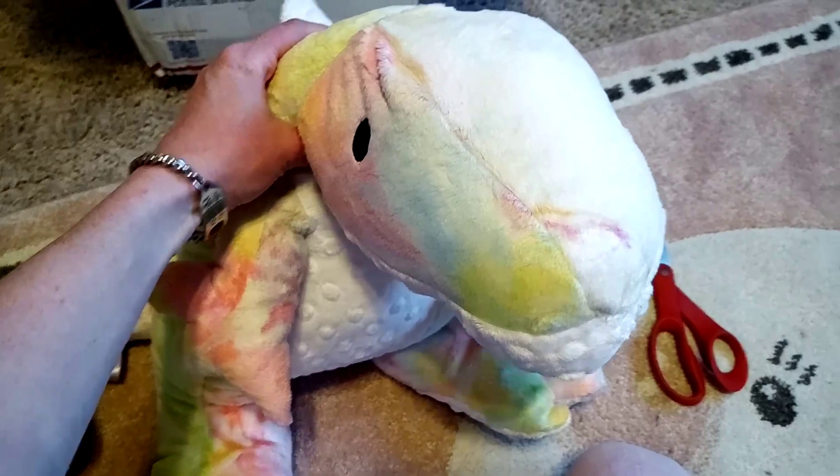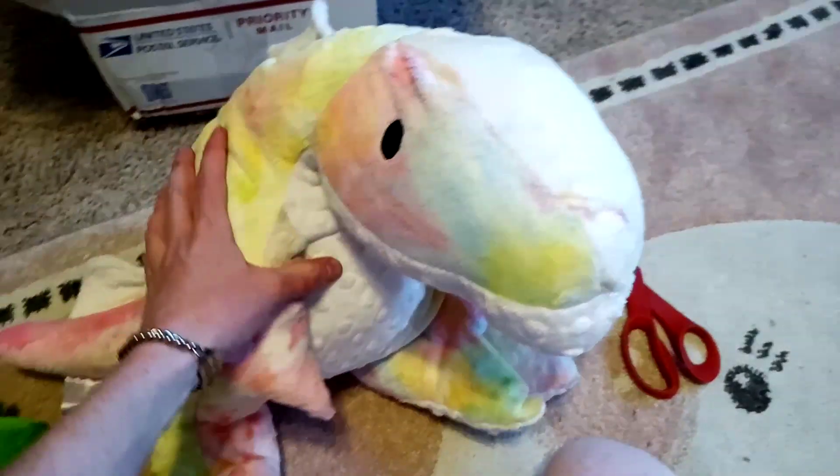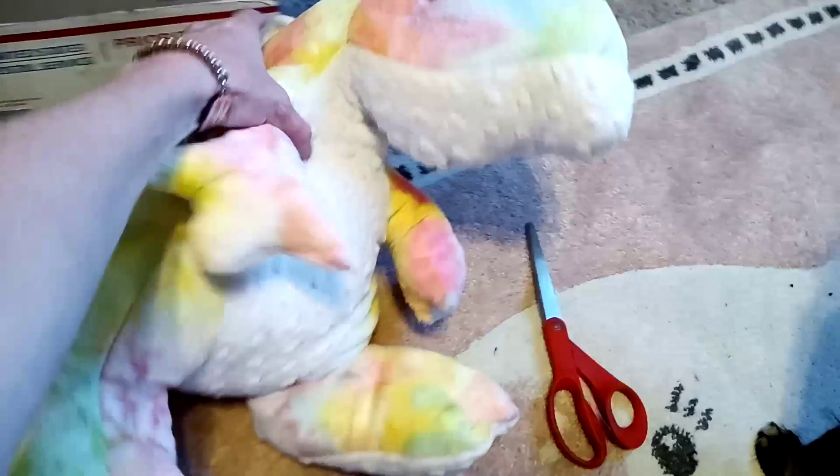I do not have a name for this guy yet, but if anyone has any suggestions, please leave them in the comments.